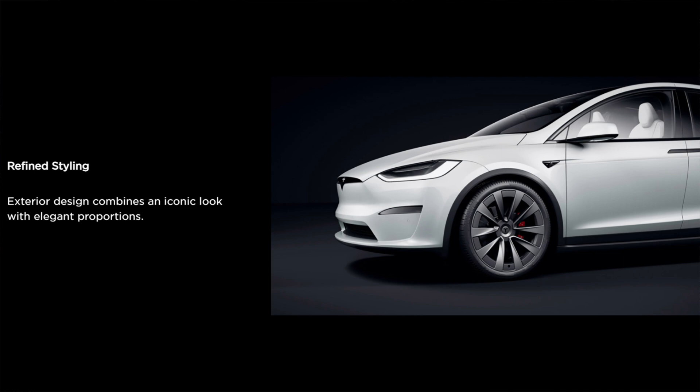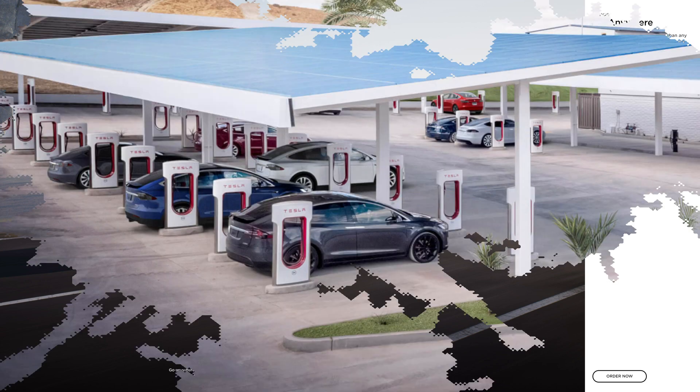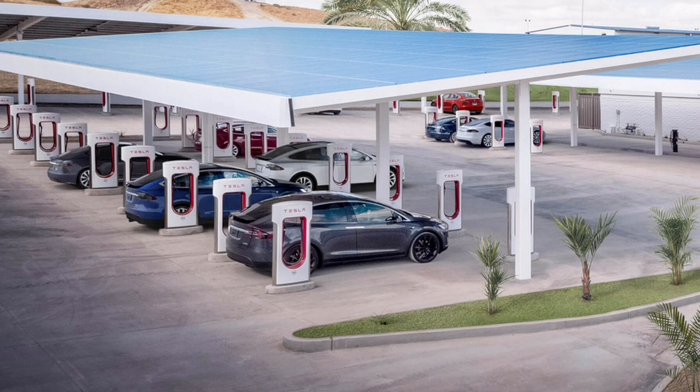Attention to detail on all exterior surfaces makes the Model X the most aerodynamic production SUV on earth. Range: go anywhere with up to 360 miles of range on a single charge in the Long Range. Because the Plaid model has a tri-motor powertrain, it has a 40-mile shorter range at 320 miles. Supercharge up to 175 miles in 15 minutes at one of 20,000-plus superchargers placed along all the popular routes.